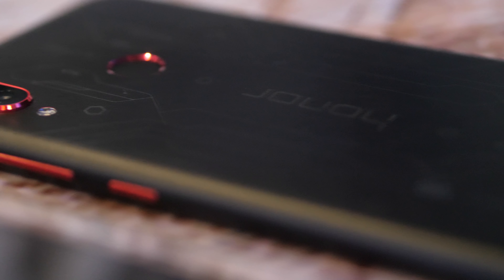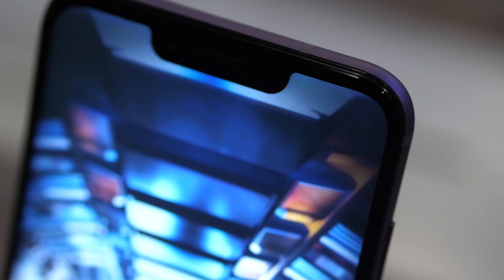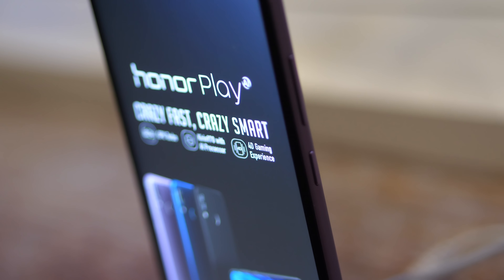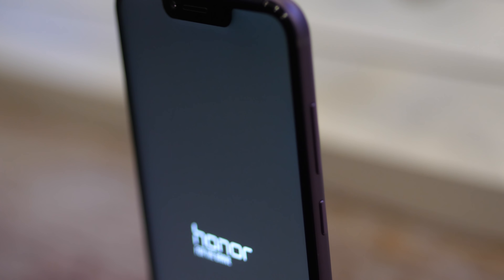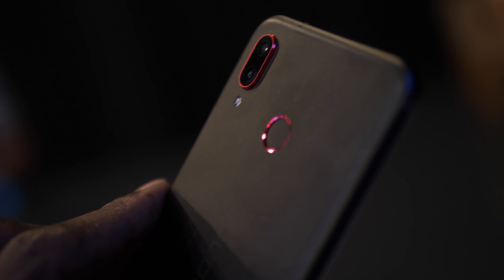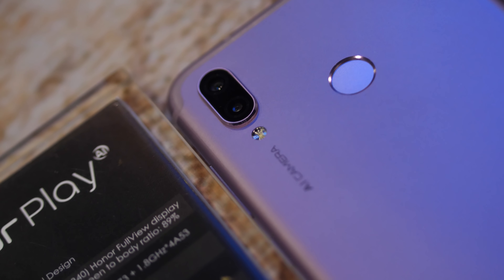On the front is a notched 6.3-inch IPS LCD display with 1080 by 2340 resolution, a pixel density of 409ppi, and a 19.5:9 aspect ratio to give you a nice wide view for gaming. Honor say that this phone will run the latest graphics-heavy games at full frames per second for long sessions, thanks to a tweaked Kirin 970 chipset and Huawei's GPU Turbo technology.